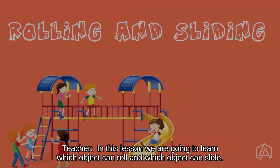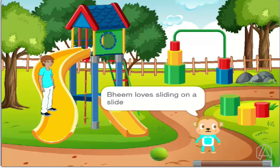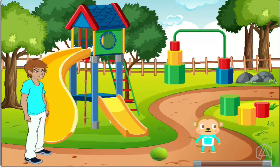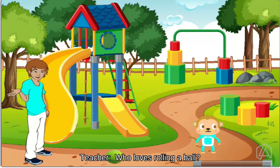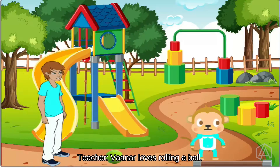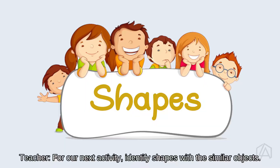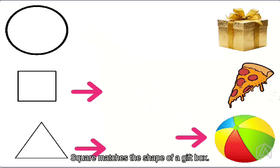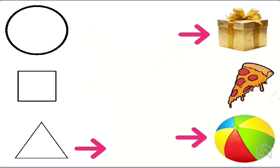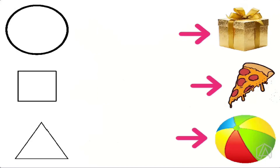In this lesson, we are going to learn which object can roll and which object can slide. Beam loves sliding on a slide. For our next activity, identify shapes with similar objects. Circle matches the shape of a ball. Square matches the shape of a gift box. Triangle matches the shape of a pizza. Congratulations, kids! We have successfully completed the chapter on shape and spaces.